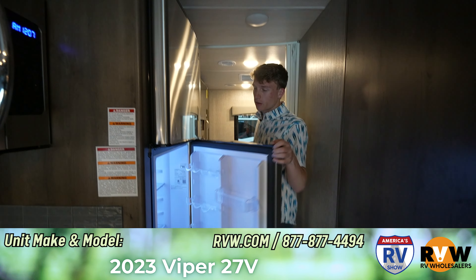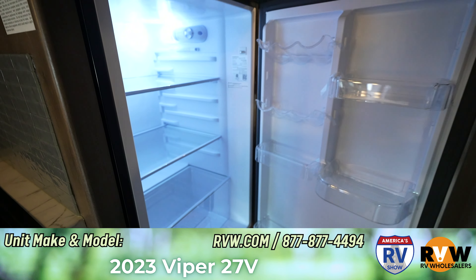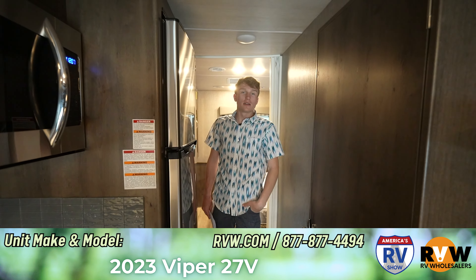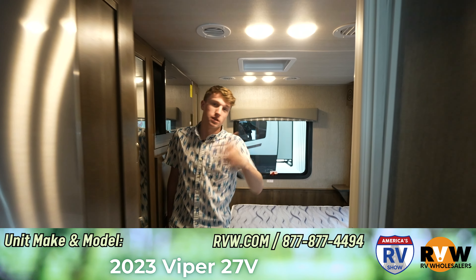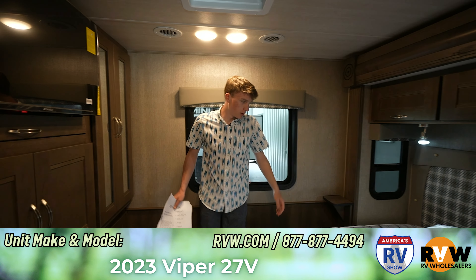Over here we have our fridge, which has a quick easy-glide travel lock. Take a look inside — it's a nice deep storage fridge. A lot of the biggest complaints with RV fridges is they're too small and you can only fit tiny things. That's not how it is in this one — you just put whatever in there because it's a deep fridge.